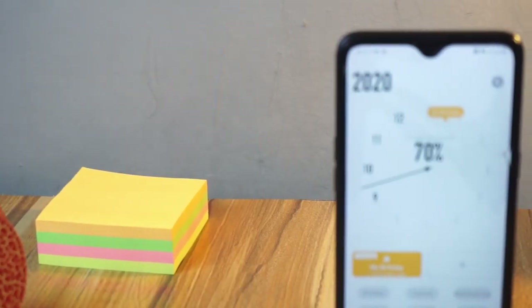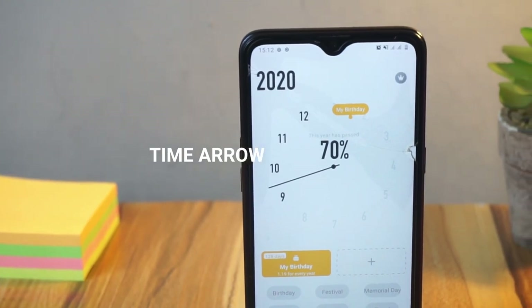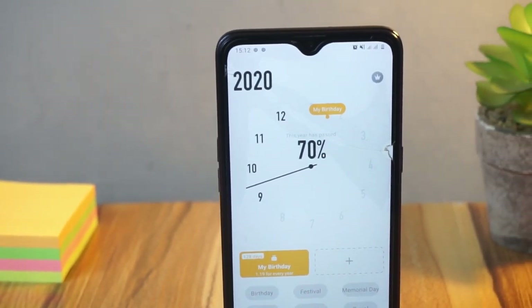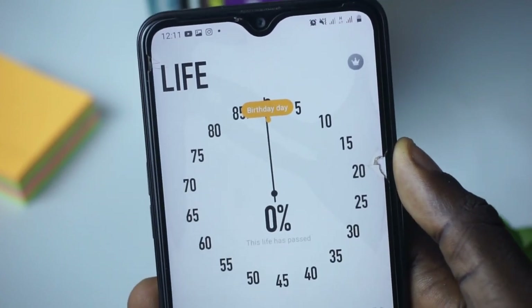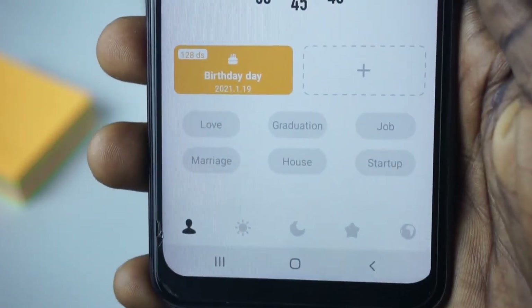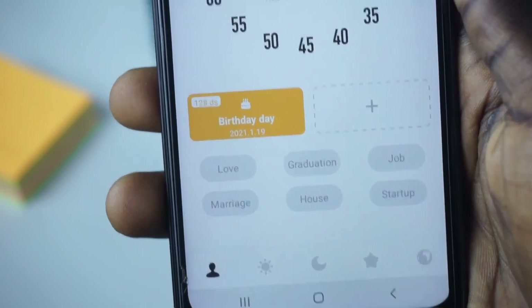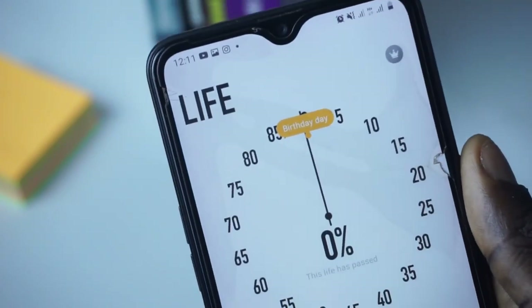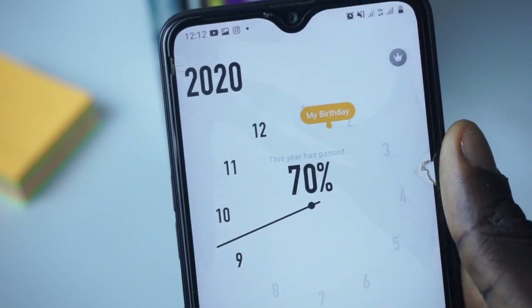Starting up today on the list is called Time Arrow. This is a very simple app with a very simple interface. It is basically a countdown app that reminds you of some of the things you may forget, like the birthday of a loved one, graduations, festivals, memorial days, or an upcoming exam.